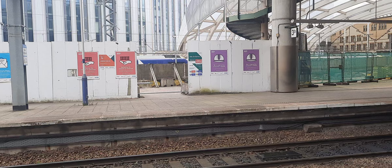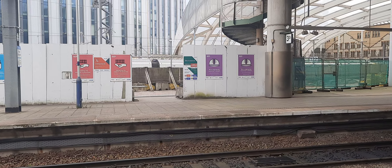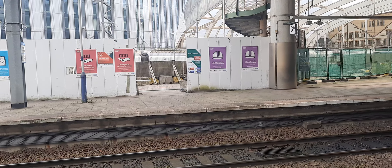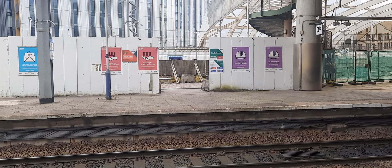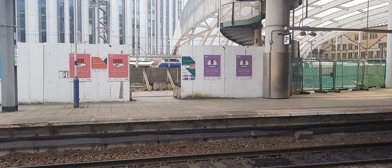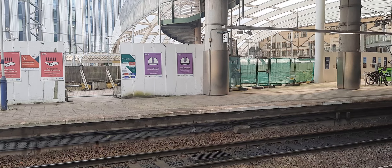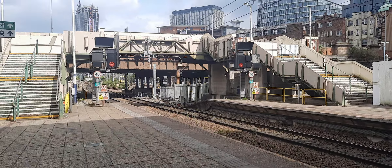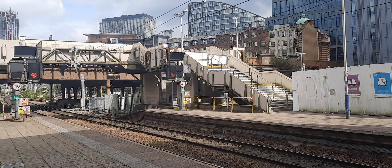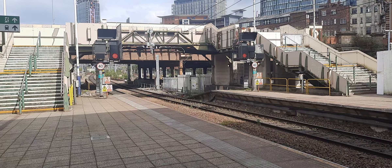Should get a good view of it there. So coming in is a tram to East Didsbury. And well, departing is a pairing of Trans-Pennine Express Class 185s running from Saltburn-by-the-Sea to Manchester Airport.